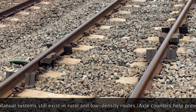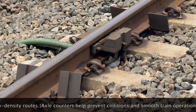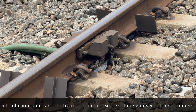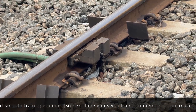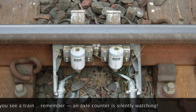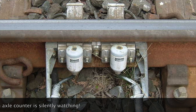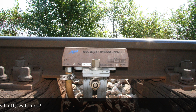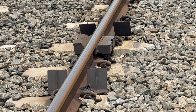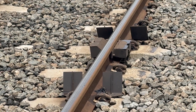Axle counters first appeared in the 1950s and 60s in Germany and Switzerland as a smarter alternative to traditional track circuits. Built by companies like Siemens and Integra Signum, axle counters became popular for one reason: reliability. They worked where track circuits failed, especially on long welded rails and in snowy or hilly terrain. In India, axle counters started making their way into the rail system in the late 1990s, and today they are a core part of modern railway safety.